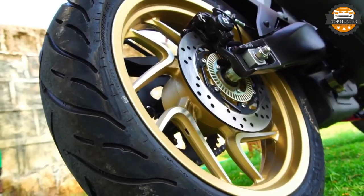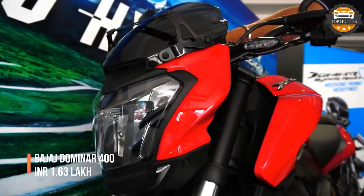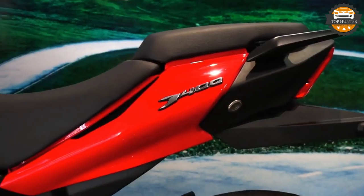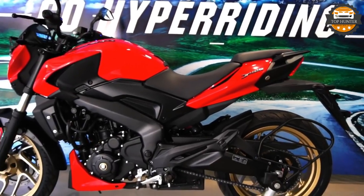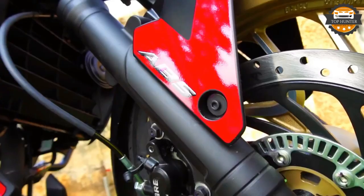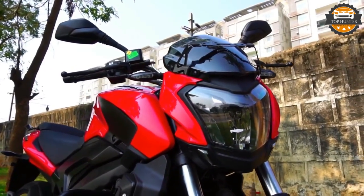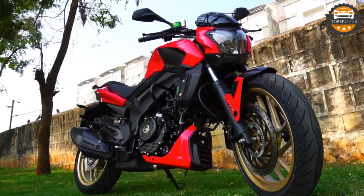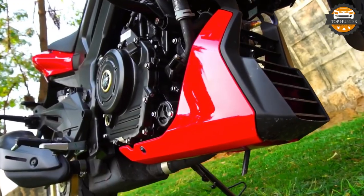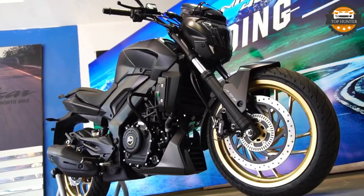The third bike in our list is the Dominar 400. Inspired by power cruisers like the Ducati Diavel, the Dominar 400 is Bajaj Auto's flagship product. It was the first motorcycle to be sold in India with an LED headlamp. The sculpted fuel tank, stretched wheelbase, and dual digital consoles give it an aggressive look. It is powered by a 373cc liquid-cooled single-cylinder fuel-injected engine that delivers 34.5 BHP and 35 Nm. It gets a six-speed gearbox with a slipper clutch as standard, rides on 17-inch alloy wheels with telescopic front forks and a rear monoshock. A single 320mm disc up front and a 230mm disc at the rear take care of braking. Dual-channel ABS is offered as an optional extra.